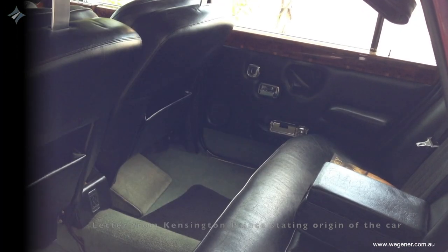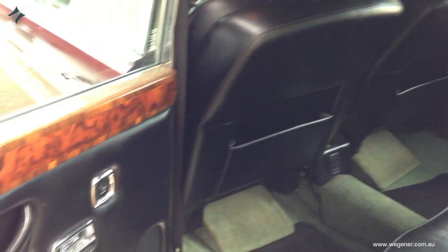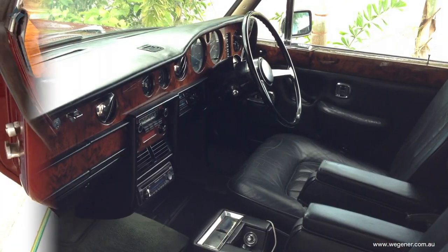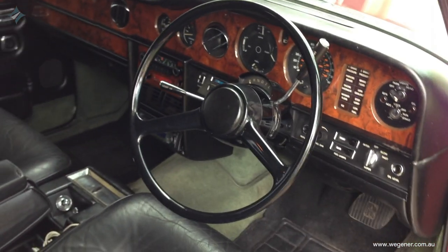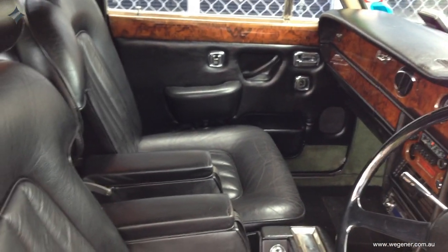It was actually Princess Margaret's personal Rolls-Royce, and yeah, it took a bit of work to get the inside looking beautiful again. The leather over the years suffered a bit, and with that leather balm called Rennepore I got it all working again, and it's now looking really spiffy.